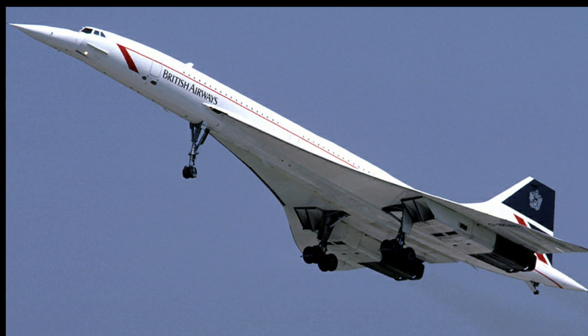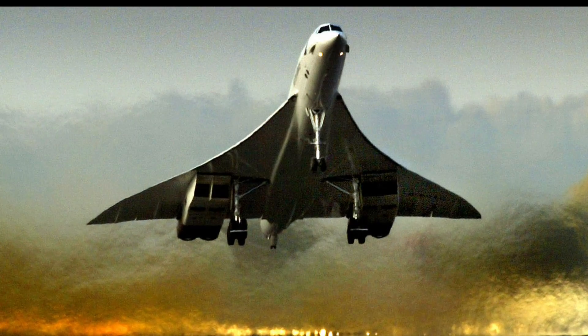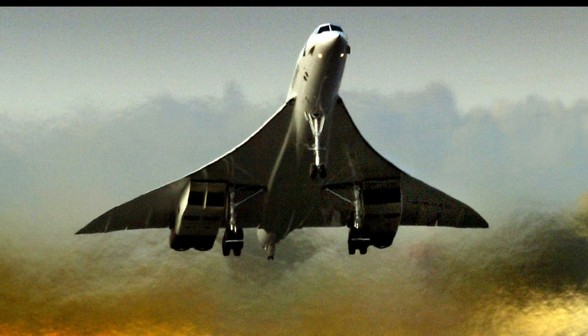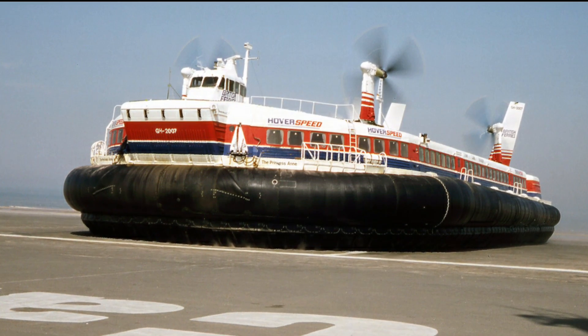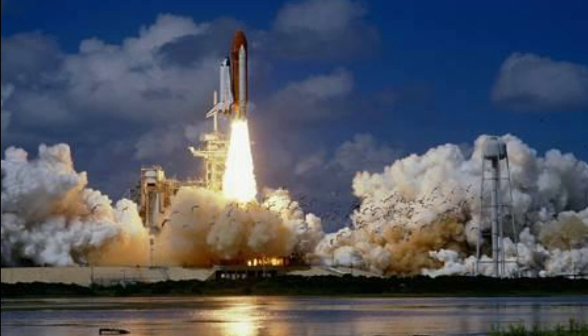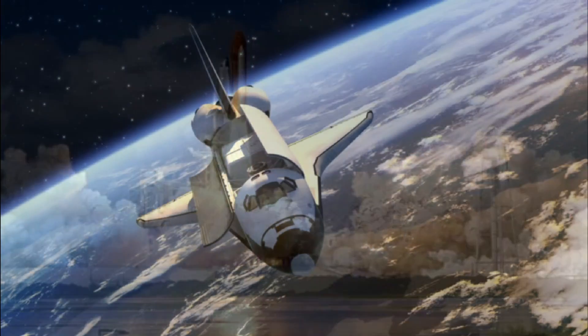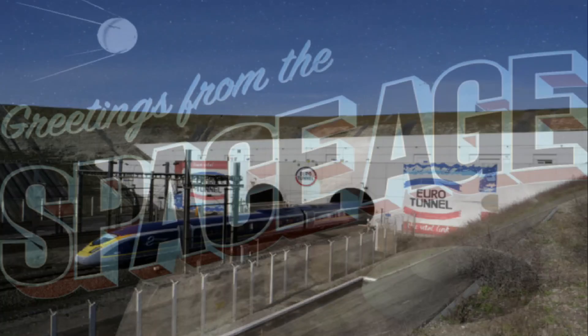Some of you will remember a time when Concorde crossed the Atlantic from London to New York in just a little over three hours, when giant hovercraft could zip you across the English Channel to France, and when space shuttles made routine deliveries to space. It was a time before tilting trains and the Channel Tunnel, but it really was the space age.